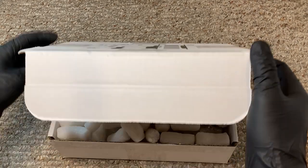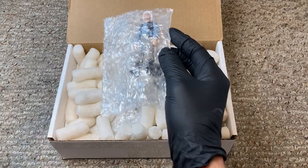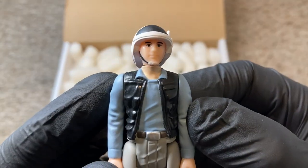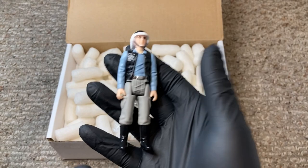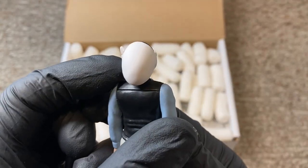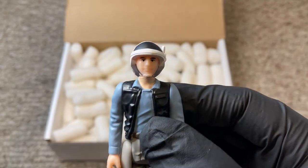Let's get into this! Oh my gosh, look at this guy — Rebel Fleet Trooper! I can't believe I'm finally holding this in my hand.